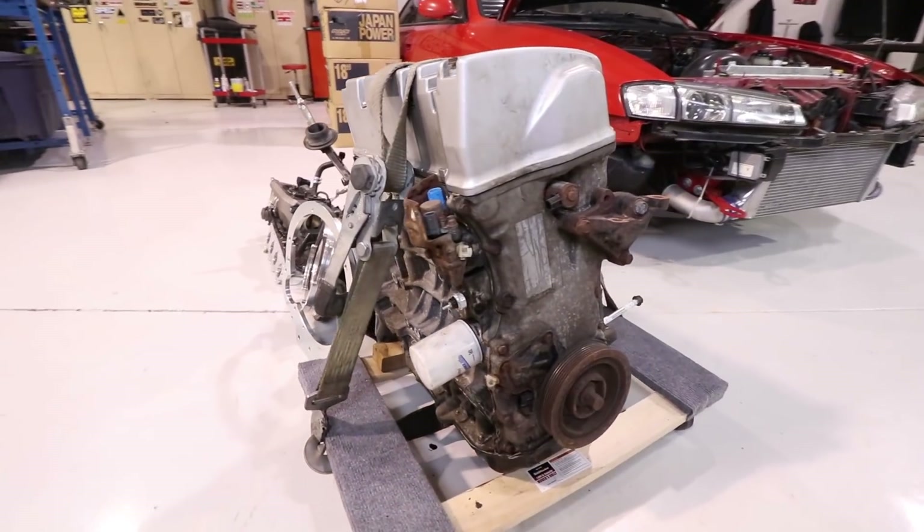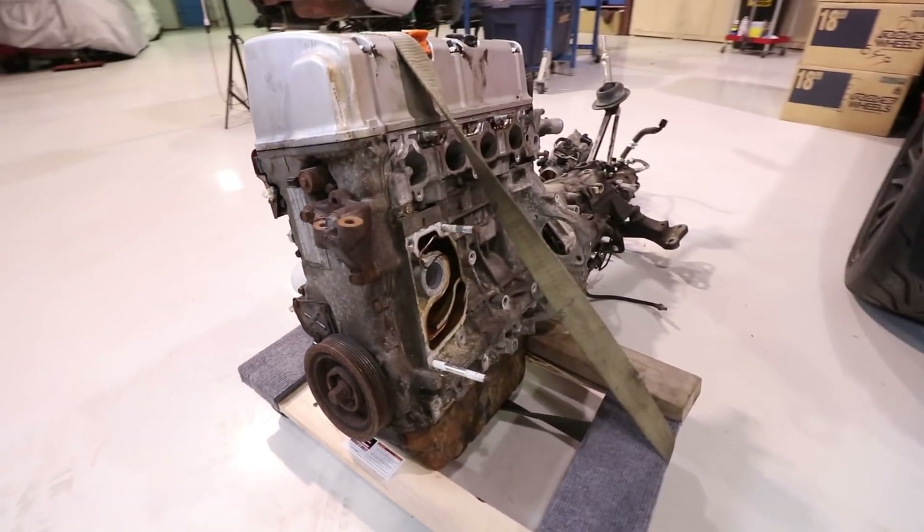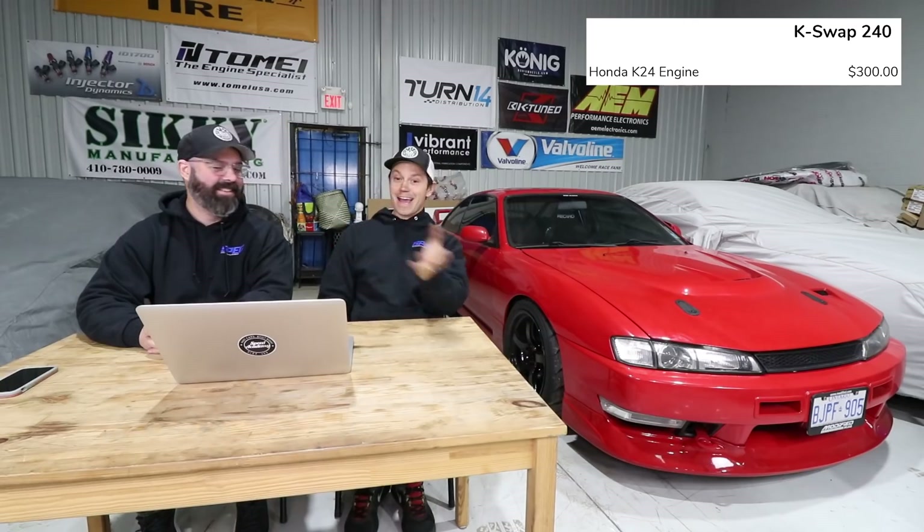Motor-wise, I ended up buying this K24 and a transmission as a complete set for $800 Canadian, and I sold the transmission for $500. Some guy needed one for his TSX — the junkyard wanted a thousand bucks and he'd give me $500 for mine. Done deal. So that's technically a $300 K24, which is maybe $230 US.